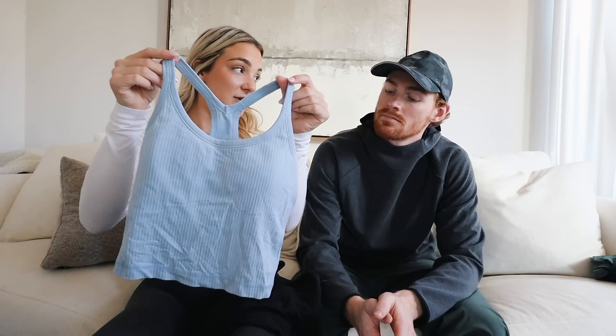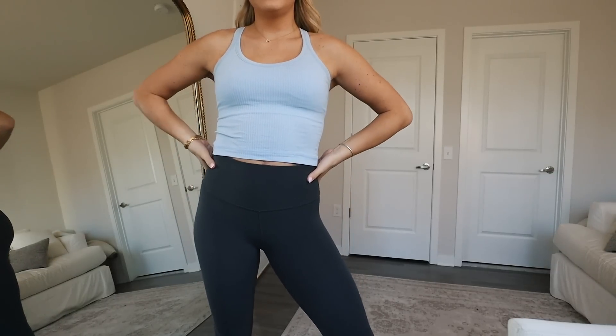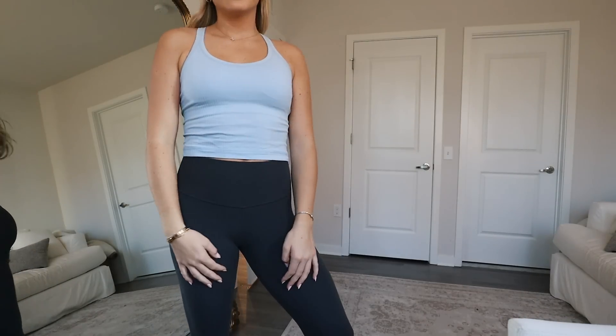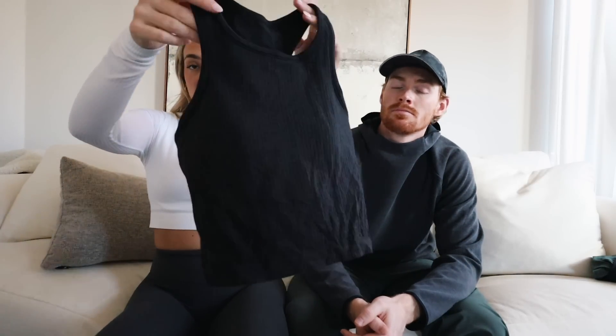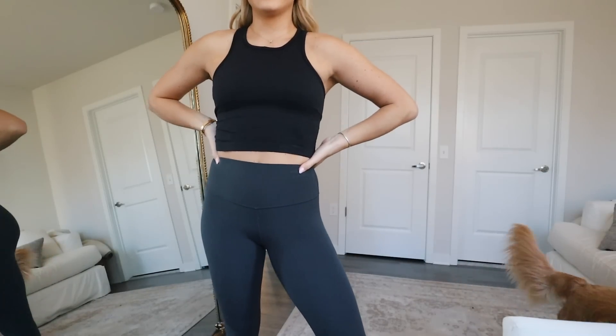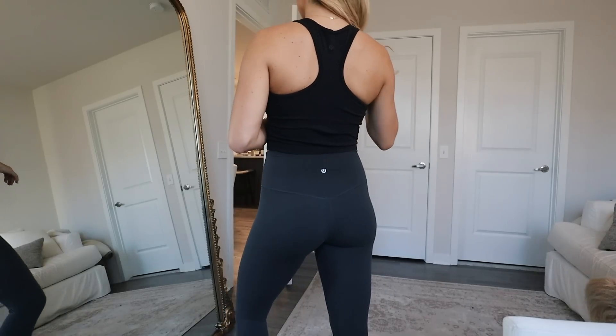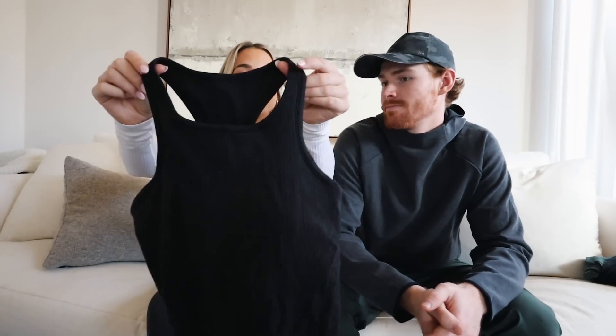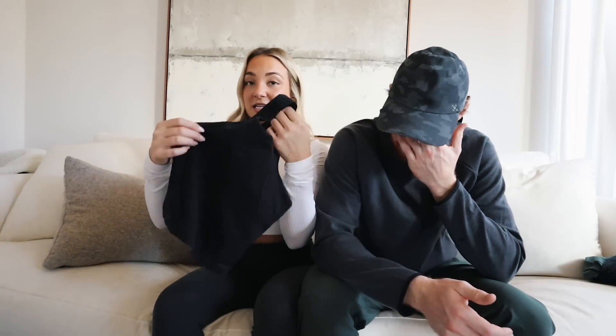For women's tank tops, the Ebb to Street tank — they used to only make it in a longer length with a normal neckline. I actually got mine hemmed at Lululemon using their complimentary hemming service to crop them. I have this tank in six or seven colors — it's definitely my most worn. They eventually started making a cropped version with a high neck because so many people were having theirs cropped. They're so supportive, comfortable, cute, and flattering. I get these in a size six.